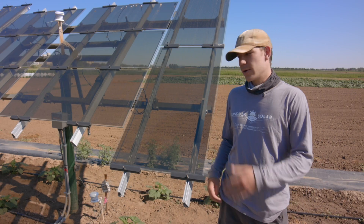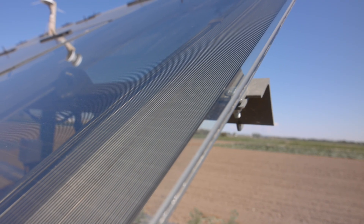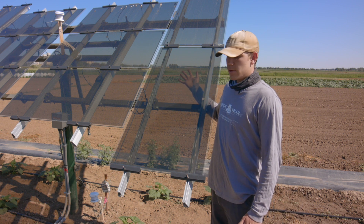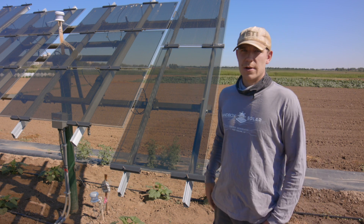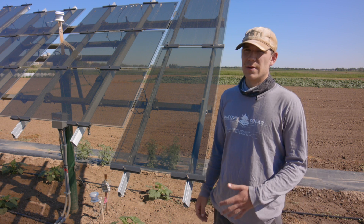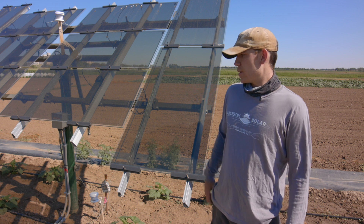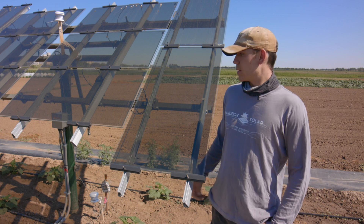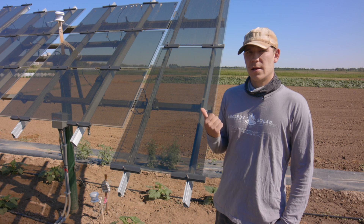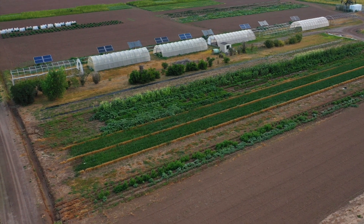Now we are down the plot at the cadmium telluride array. This array is a thin film technology with frameless panels and is 40 percent transparent — you could probably see my hand right through here. This is the most transparent array we have out at the plot. Last year we saw the best results under this one. It almost acts as a shade cloth to the plants below, but during the hottest part of the day it still provides shade without a complete shadow. These panels are only 80 watts each, and about two and a half of these would equal one full-size panel.